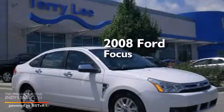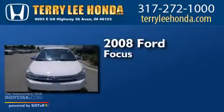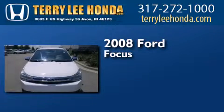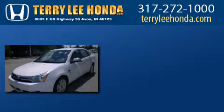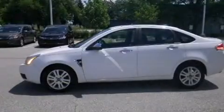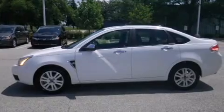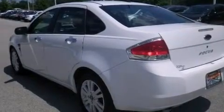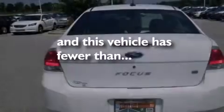This is a 2008 Ford Focus. Features include air conditioning, full-power accessories, a rear window defroster, side curtain airbags, a chrome grille, tinted glass, and this vehicle has less than 51,000 miles.